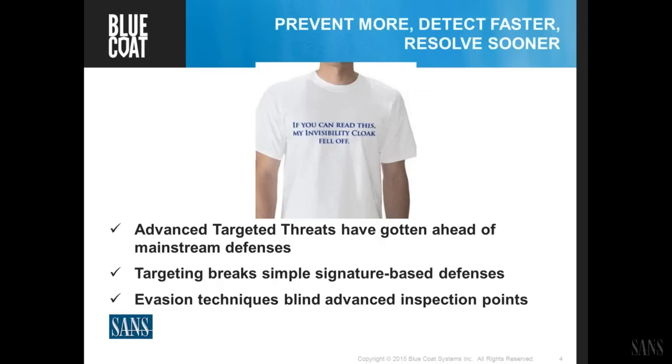Equally important, attackers are increasingly using very advanced evasion techniques — whether it's fragmented packet type things to get around intrusion detection, or increasingly the use of encryption. Encrypting both the payload to prevent inspection and make it harder for advanced threat detection techniques, and also increasing use of SSL for communications to blind network-based detection systems.